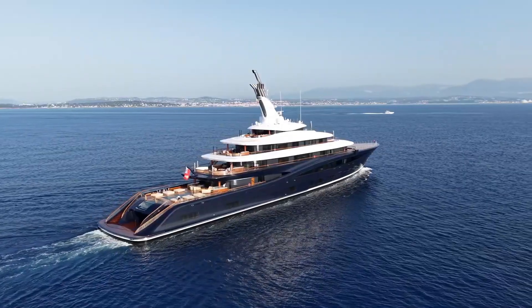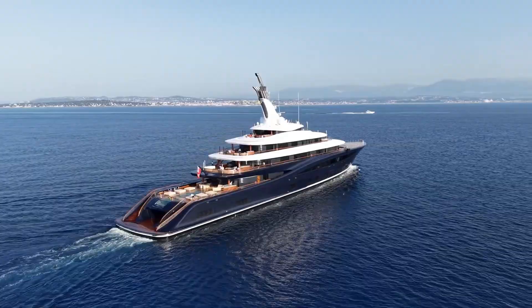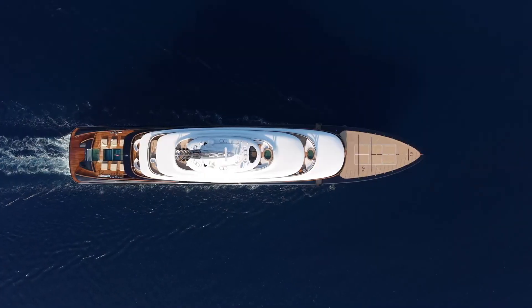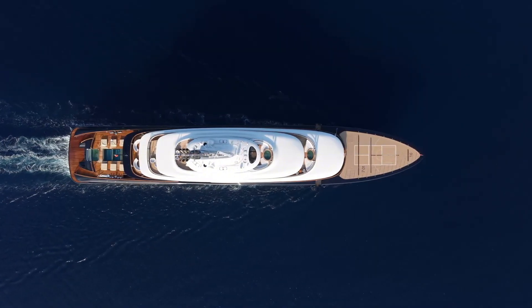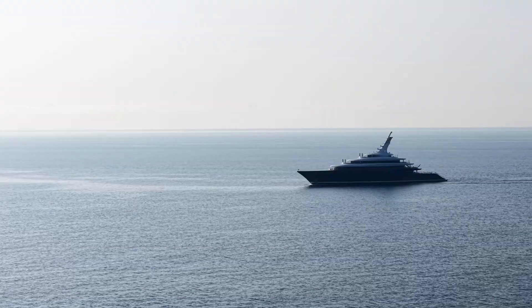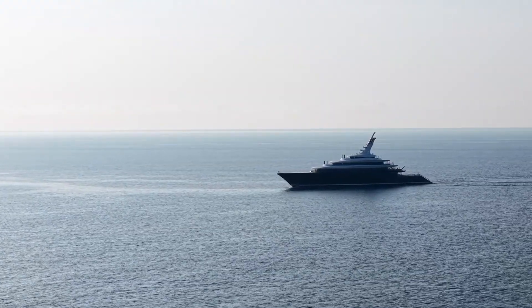Today, before you stands the world's first hydrogen fuel cell superyacht: Breakthrough. This isn't just a yacht. It's a revolution that shapes the future of the maritime industry, representing the pinnacle of environmentally friendly technology.